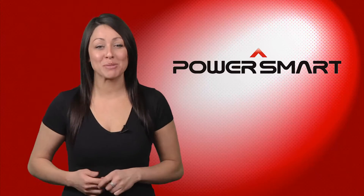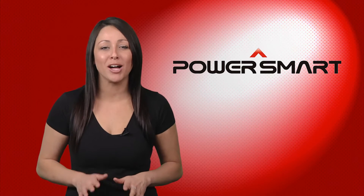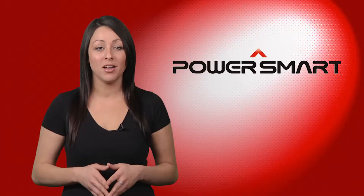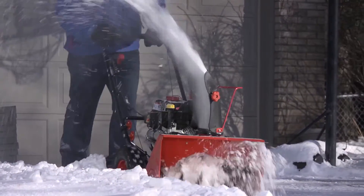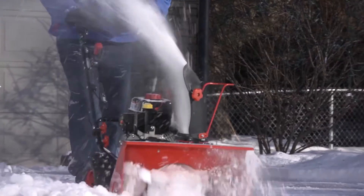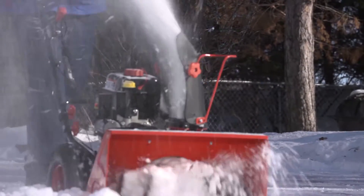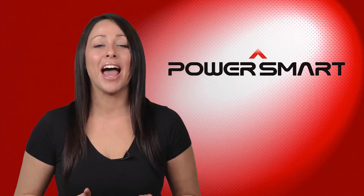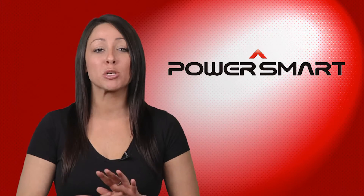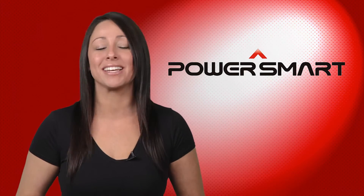The heart of the PowerSmart 22-Inch 2-Stage Snowblower is its robust, reliable LCT Stormforce engine. With 6.5 horsepower, the 208cc OHV 4-Cycle engine packs power and performance typically found in premium-priced products, but at an affordable price. In fact, the LCT Stormforce engine is the most powerful engine in its class, and the simple push-button electric start makes it easy to get moving.